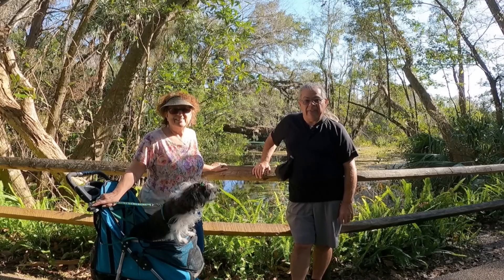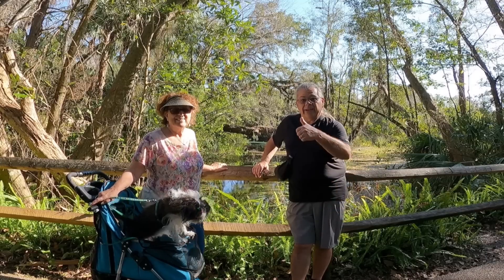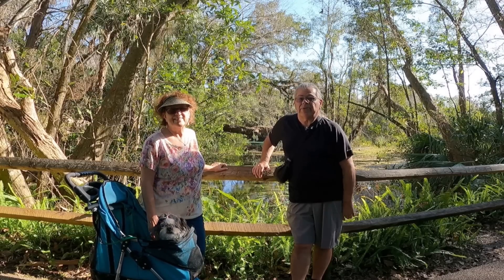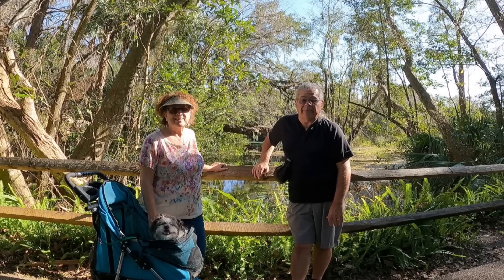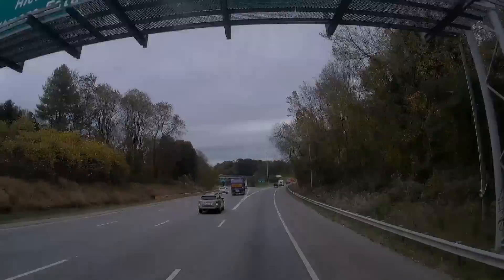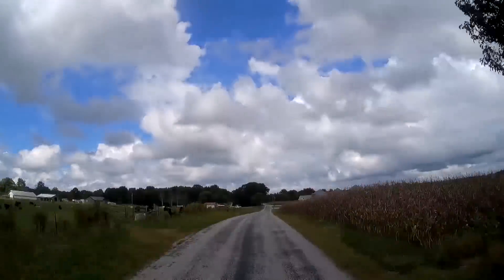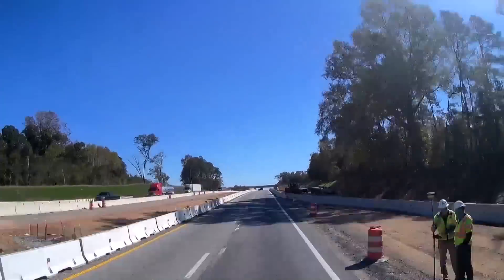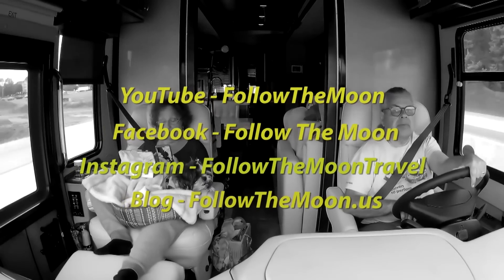With that, we want to thank you all for joining us today. We hope you enjoyed the park as much as we have. If you did enjoy, please leave us a thumbs up — we certainly appreciate it. And if you haven't already subscribed, please subscribe and ring that notification bell so you'll know when each and every one of our videos come out. Thank you for following us as we follow the moon. Thanks for watching today. Don't forget to follow us on social media too.